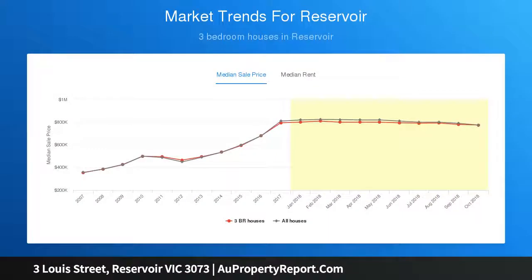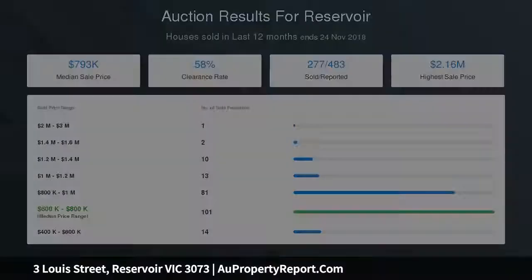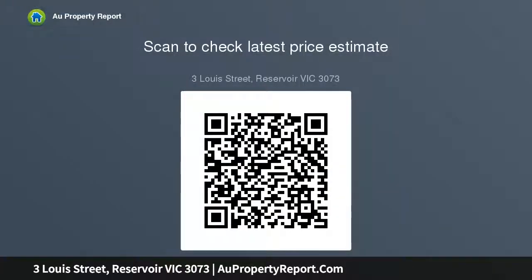Key features include: stone waterfall benches to contemporary kitchen, year-round comfort of heating and cooling, oversized garage, landscaped gardens, decked alfresco with spa, fitted laundry, and open fireplace. Due diligence checklist for home and residential property buyers is available online.